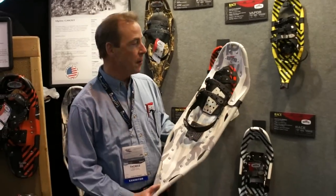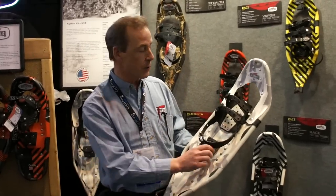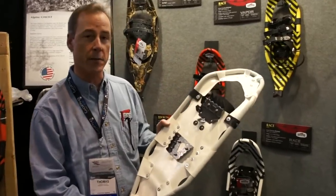New this year is our Alpine Ghost. This shoe is a serious shoe for people who want to take pictures of wildlife or get out there and do some nature photography. It features our Epic Binding, which is a ratchet system, and also one of the most aggressive crampon tailing systems on the market today. The Alpine Ghost from Redfeather.